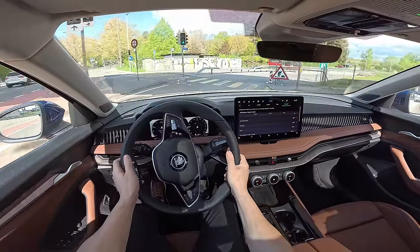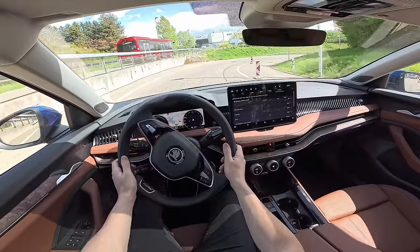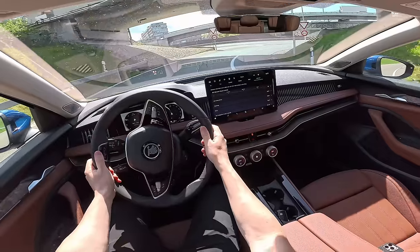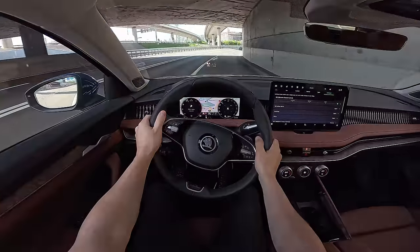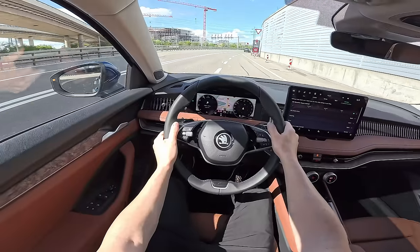Oh wow, let's see here on this big curve — oh nice, nice! The side support holds me well. The car is doing such a good job. Wow, yeah, it's good! They did a great job.